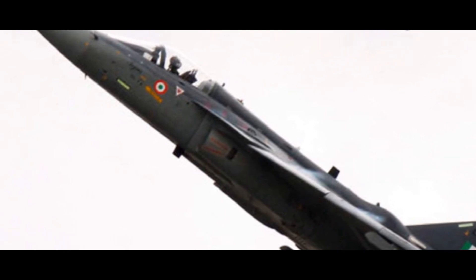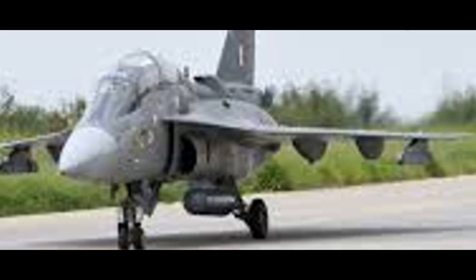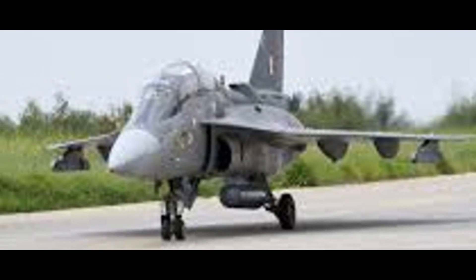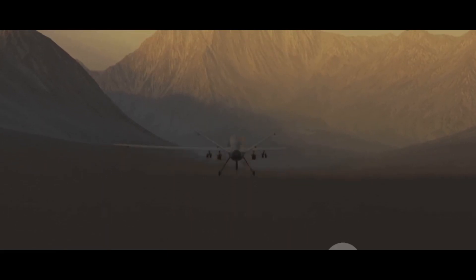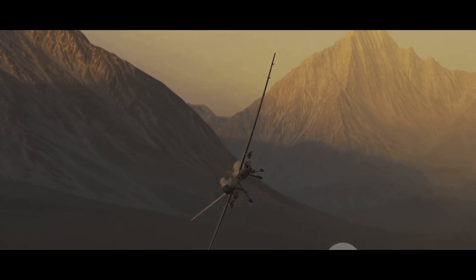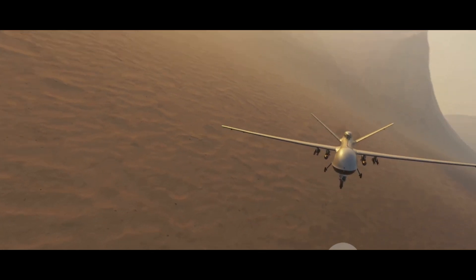Now let's talk about endurance, a critical factor in surveillance and reconnaissance missions. The endurance of the ADELCA UAV is truly remarkable. With a turbofan engine optimized for efficiency and reliability, it can stay aloft for several hours. This long endurance, coupled with a range of hundreds of kilometers, allows the UAV to cover vast expanses of territory, providing valuable data and insights in real-time.